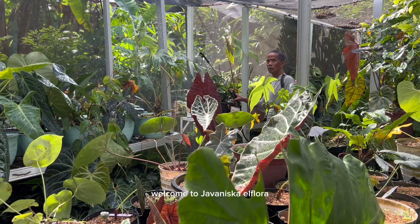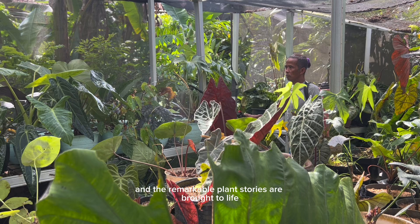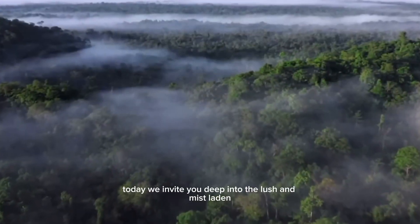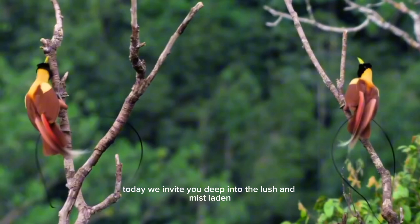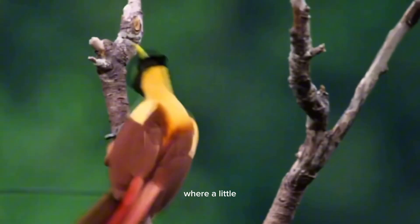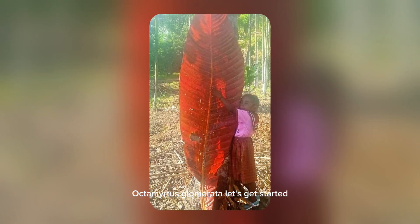Hello Plantfella! Welcome to Juvenisca El Floro, where the rare, the wild and the remarkable plant stories are brought to life. Today, we invite you deep into the lush and mist-laden montane forests of Papua, Indonesia, where a little-known member of the Matesi family quietly thrives — Octomitus glamorata.